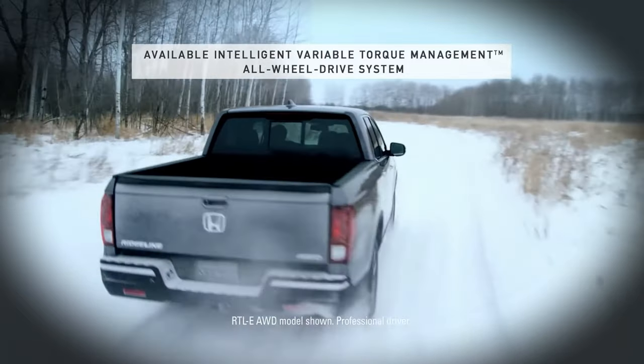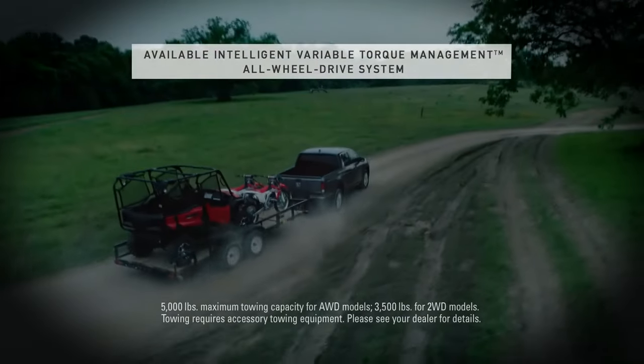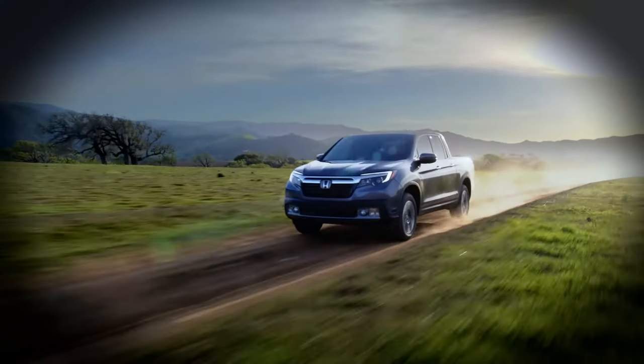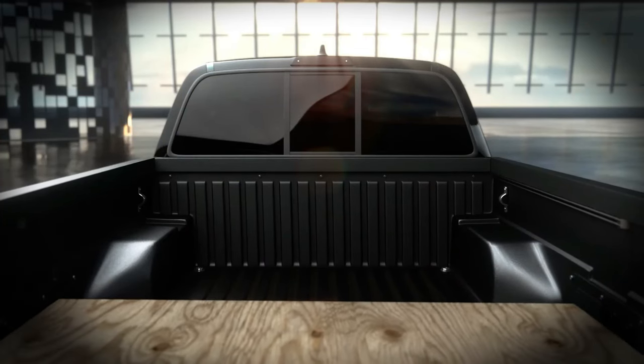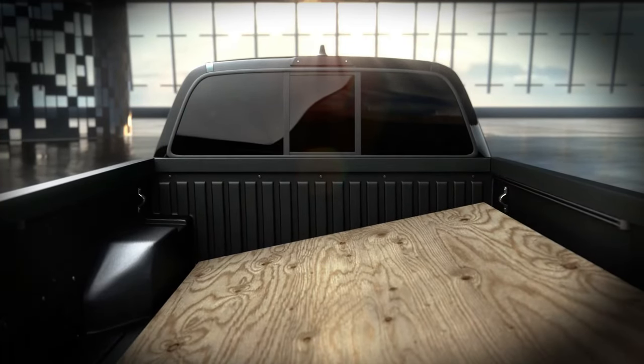Welcome to the future of pickup trucks with the 2025 Honda Ridgeline Futuristic Edition. Its modern and futuristic exterior design, wrapped in an elegant matte black color, will make you the center of attention wherever you are.